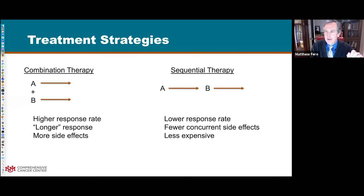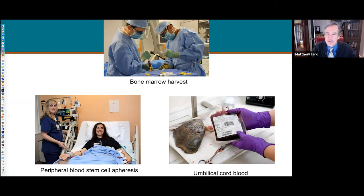Often studies aren't designed to answer this question properly - they compare combined therapy versus a single drug, which isn't a fair comparison. We should take it with a grain of salt about being too ambitious with a 20-drug regimen, as the side effect profile and expense probably wouldn't warrant it.